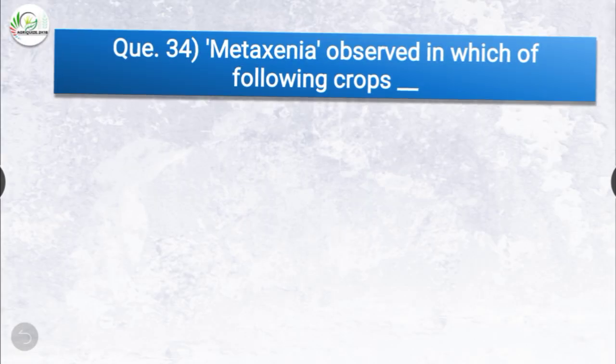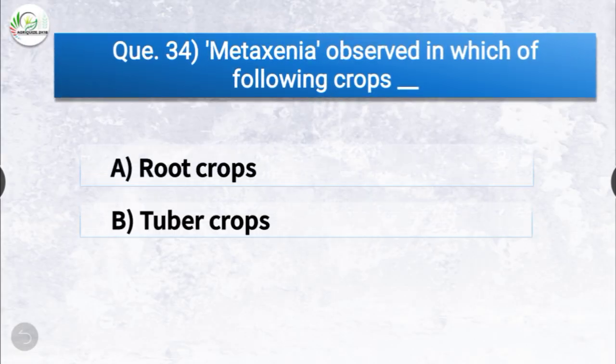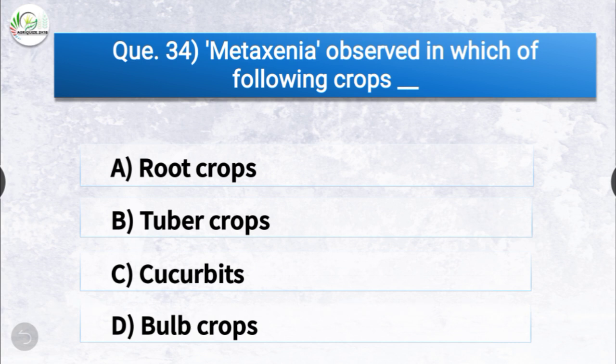Question number thirty-four: metaxenia is observed in which of the following crops? The options are root crops, tuber crops, cucurbits, or bulb crops. The correct answer is option C, cucurbits. Metaxenia is observed in cucurbits.